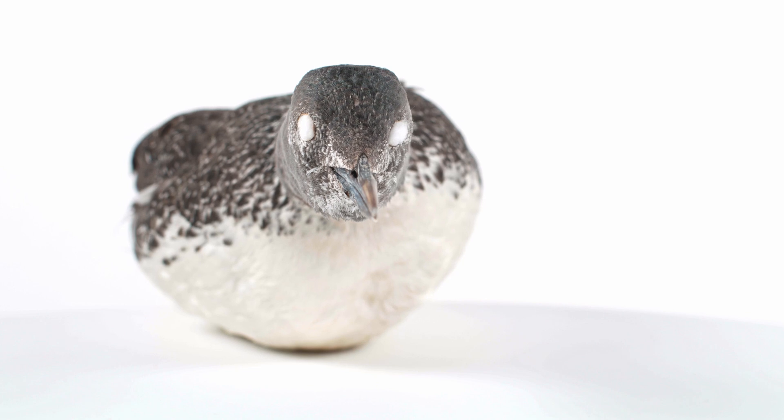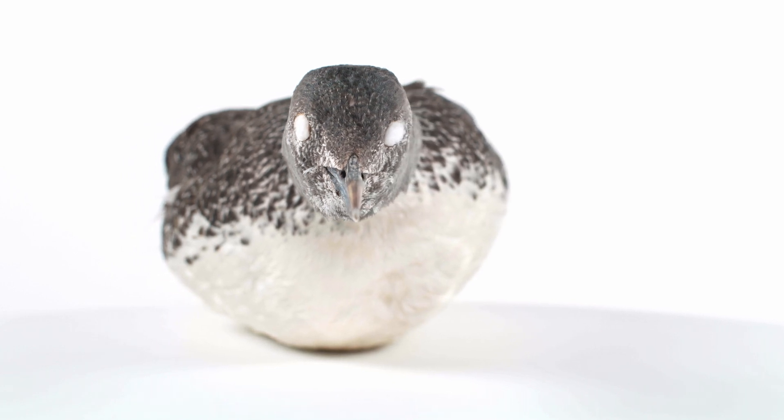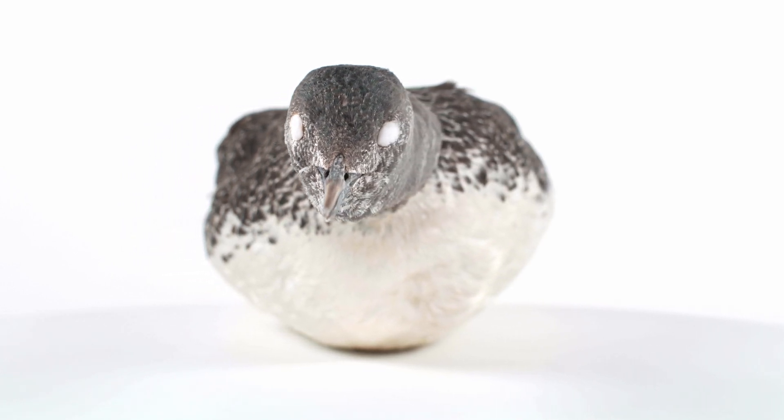The order Gaviformes, commonly referred to as loons, consists of only five species, all of which can be seen in British Columbia.